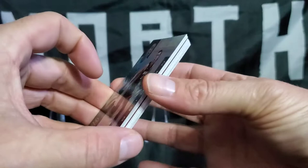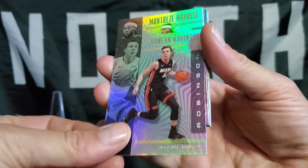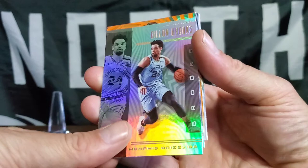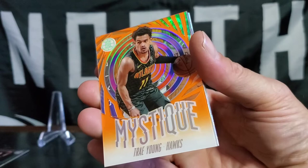Pack two. Start off with Duncan Robinson. Let's go from the bottom. Montrezl Harrell. Oh, I see something up there — another Klay Thompson, a little double action. What do we got? Trae Young, Mystique, Orange Parallel from the Hawks. Let's go!